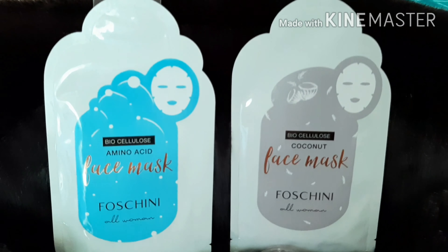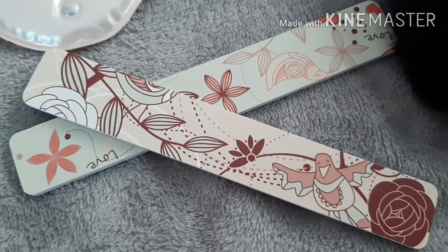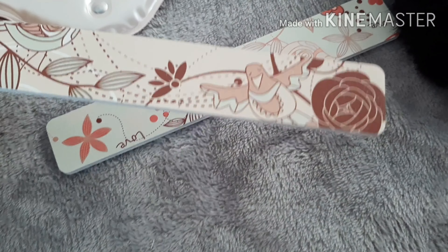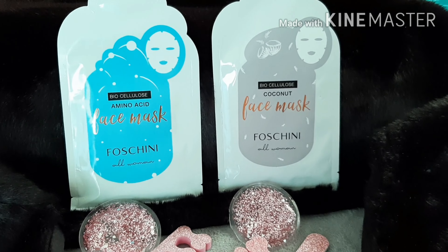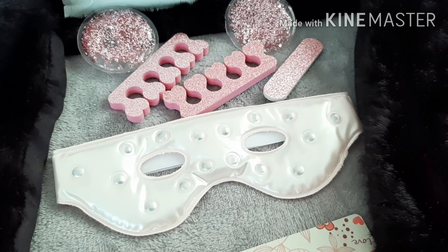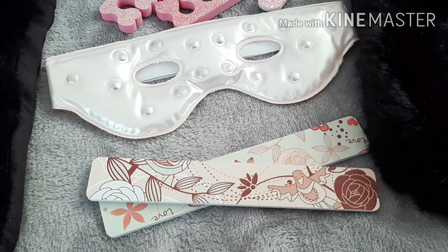So guys, this is just everything to show you again what I purchased in this mini beauty haul. I took out the nail files so you can see them close up — they are so so pretty, just adorable. Thank you so much for watching. If you enjoyed this video, please click the like button, subscribe to my channel and click the notification bell so you know when I upload new content. Looking forward to spending time with you again soon — bye guys!